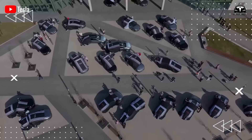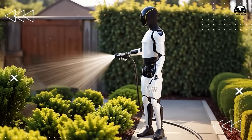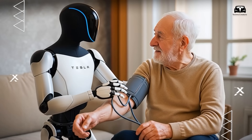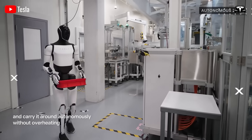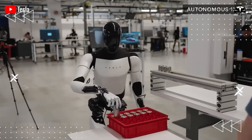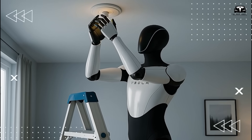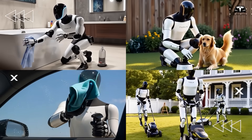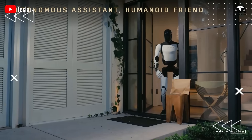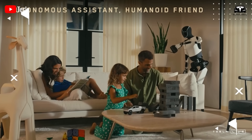That redefines concepts of work and productivity. Optimus isn't simply an assistant — it's a productivity booster. From assembling parts in manufacturing plants to helping seniors at home or handling tough jobs non-stop, this robot never gets ill, requires no downtime, and demands no regular retraining. Essentially, you're investing in reliability, output, and the ability to shift human employees to more strategic roles.